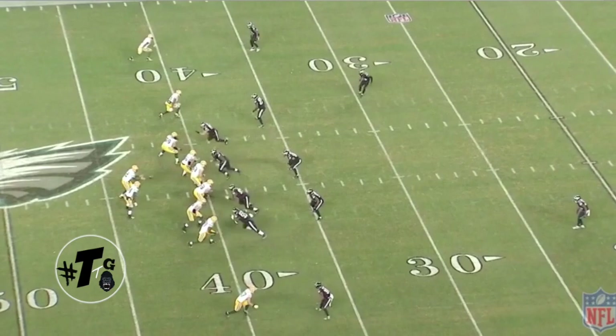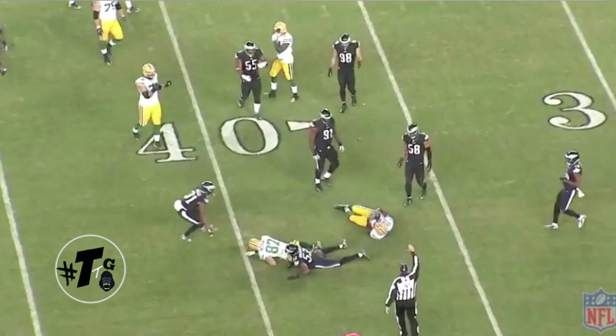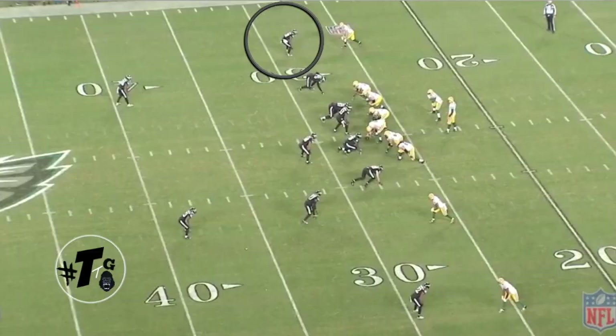Cover 6 against the Packers. Mills is keying the number 2 receiver — in this case, it's tight end Cook. He pops the ball right out and breaks it down on the dance floor.